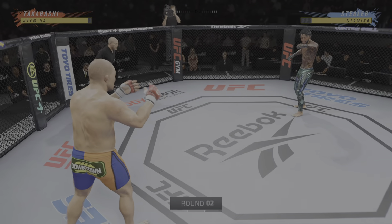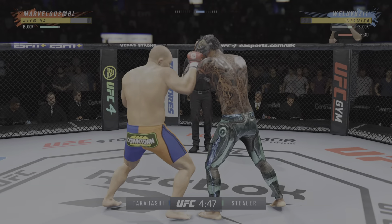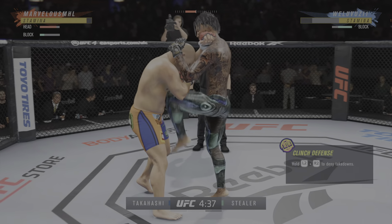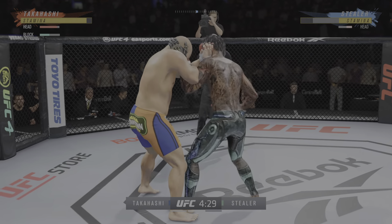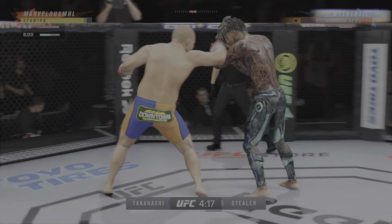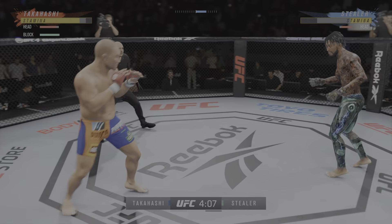Oh! Big punch from the clinch. Oh, knee to the head. Big power shot there. How is he still standing after he ate that knee? He has absorbed so many of them in this round, and now you can visibly see some of the damage that has been inflicted by his opponent.